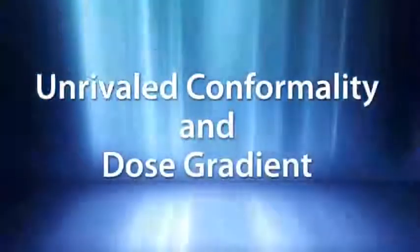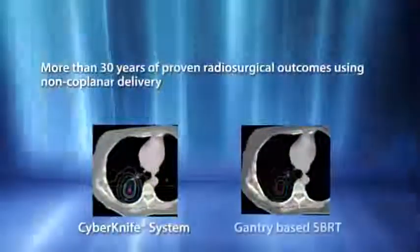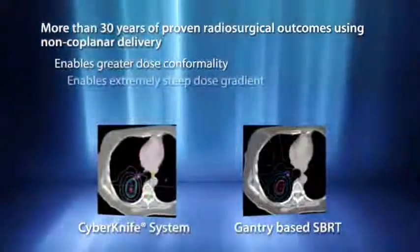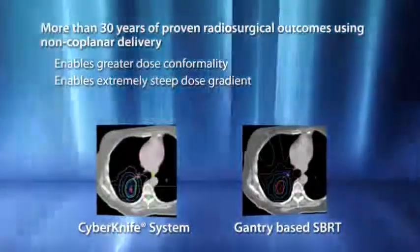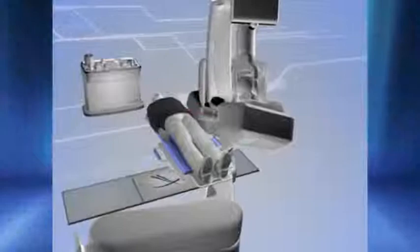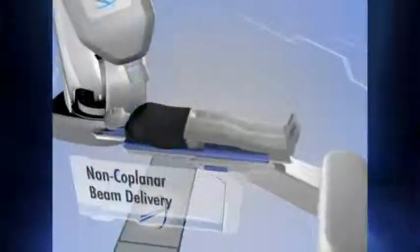With radiosurgical dosing, preserving surrounding healthy tissue is critical. More than 30 years of high-dose hypofractionation studies have proven that non-coplanar treatment delivery is essential to delivering maximum dose conformality with a combined steep dose gradient. With the CyberKnife system, this proven radiosurgical approach for tissue sparing is extended to treat targets such as the lung. With full 6D robotic mobility, the CyberKnife automatically delivers hundreds of uniquely angled, non-coplanar beams in routine clinical practice without clinicians having to enter the treatment room or manually rotate the couch.